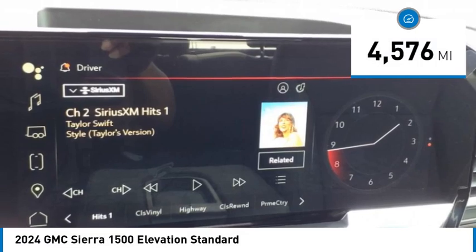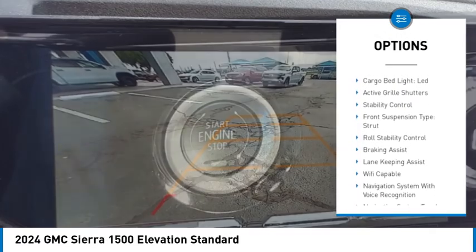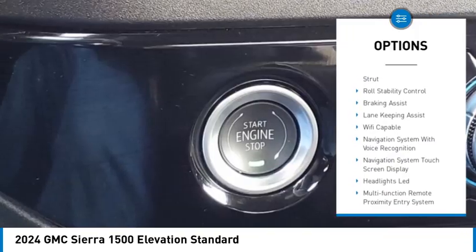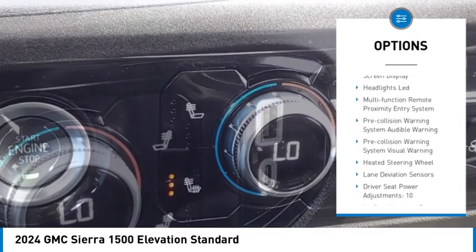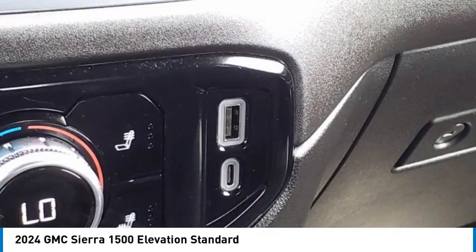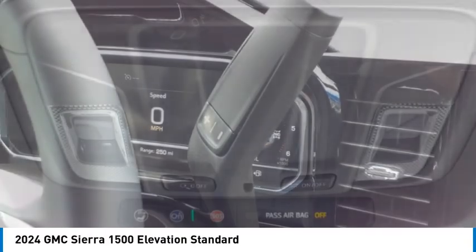Here are some of this vehicle's great options: power windows with safety reverse, rear step bumper, tailgate step, remote engine start, cargo bed light, LED, active grille shutters, stability control, front suspension type strut, roll stability control, and braking assist.